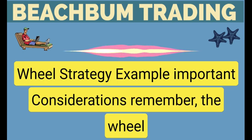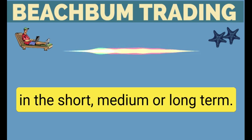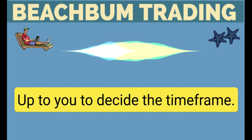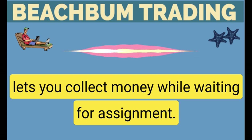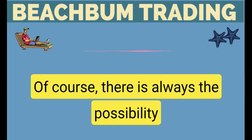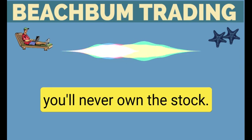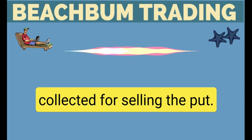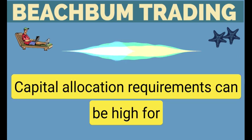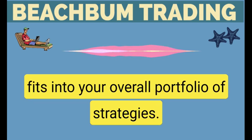Important considerations: the wheel option is ideal for a stock you want to own, so you have a bullish bias in the short, medium, or long-term — up to you to decide the time frame. Selling a put option to initiate stock ownership lets you collect money while waiting for assignment. There is always the possibility that the stock won't trigger assignment, and you'll never own the stock. However, you'll still keep the premium collected for selling the put. Capital allocation requirements can be high for the wheel strategy, so make sure it fits into your overall portfolio of strategies.